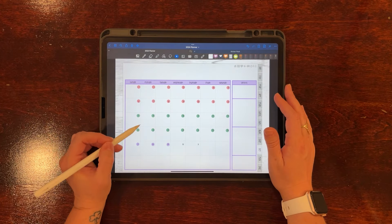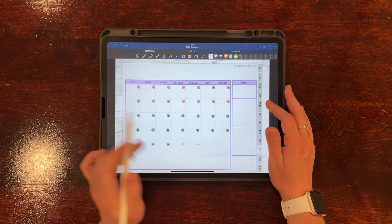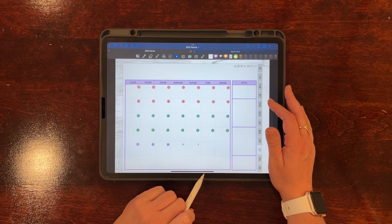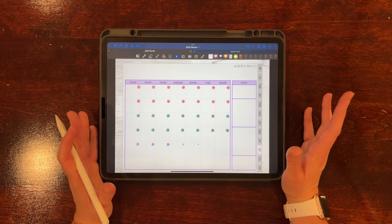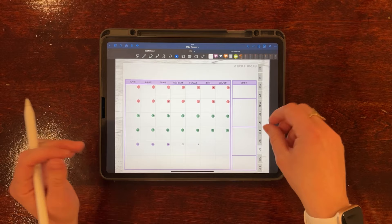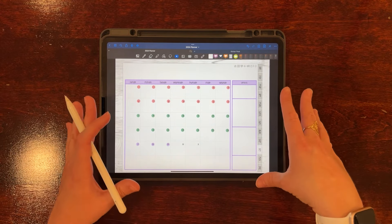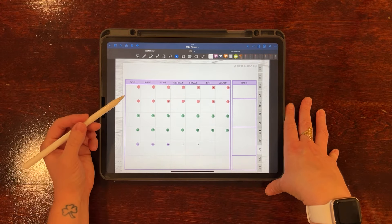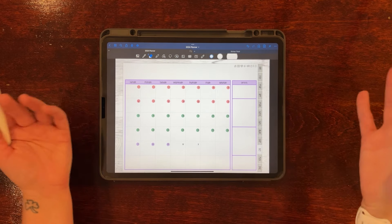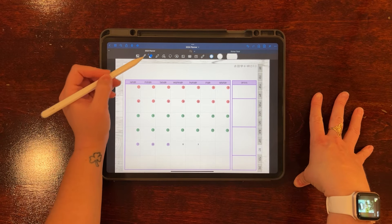I also went in and added date dots to the element. For longer weeks you'd have to duplicate them, but this is a time-saving option if you don't want to add date dots manually every week. I personally like to use my stickers for date dots, so I'm actually going to erase these.